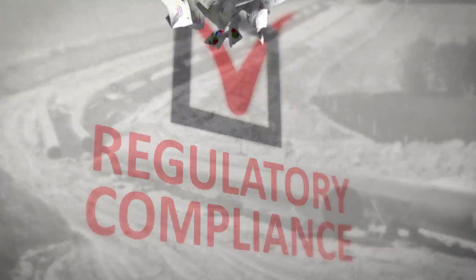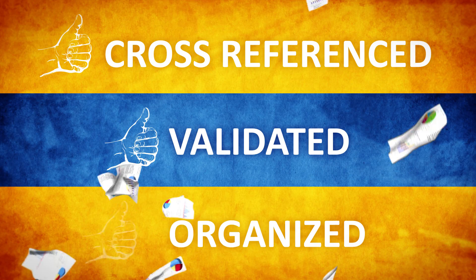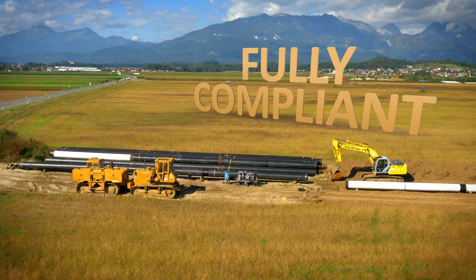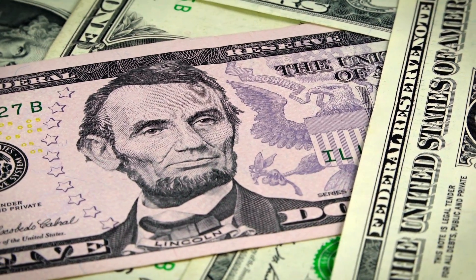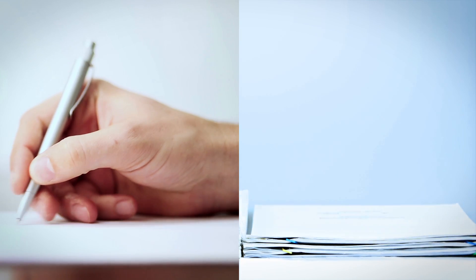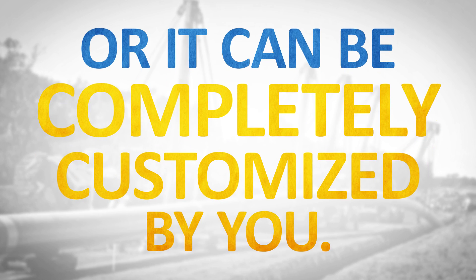MIP is the total solution for regulatory compliance. By using MIP, your construction data is automatically cross-referenced, validated, organized, and immediately accessible to you in real time — ensuring you finish with a fully compliant project, while saving you money. MIP means no more pens, no more paper. MIP can be deployed tomorrow, or can be completely customized by you. It's your call.